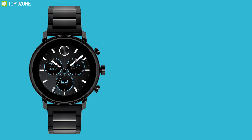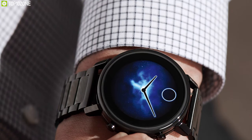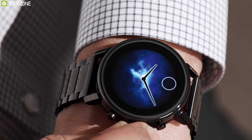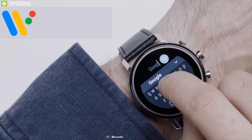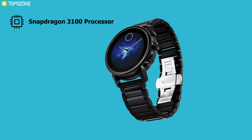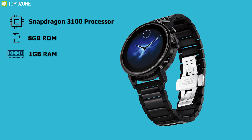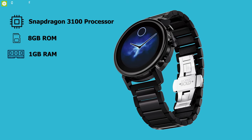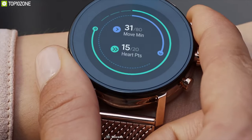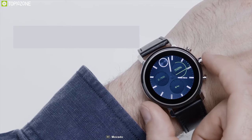Affordable yet unique in looking — meet the Movado Connect 2.0, a luxurious smartwatch that will give an impressive look on your wrist at a cost-effective price. Powered by Wear OS by Google, compatible with iOS and Android, this smartwatch is equipped with a Snapdragon 3100 processor alongside 8 gigabytes of storage and 1 gigabyte of RAM, and offers up to 24 hours of battery life for a hassle-free experience without worrying about recharging.